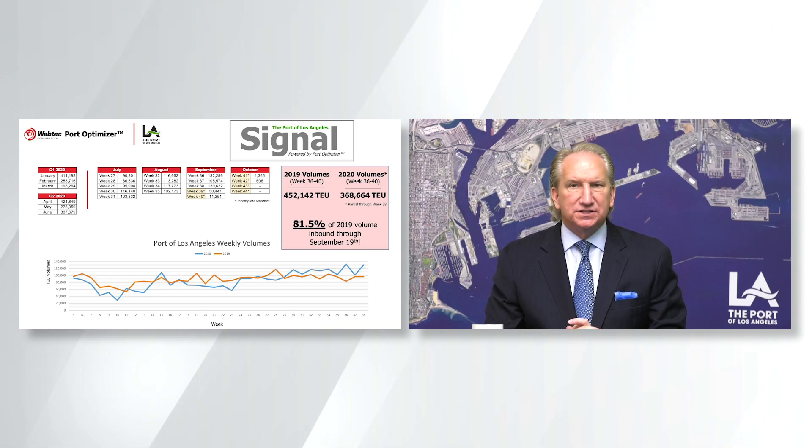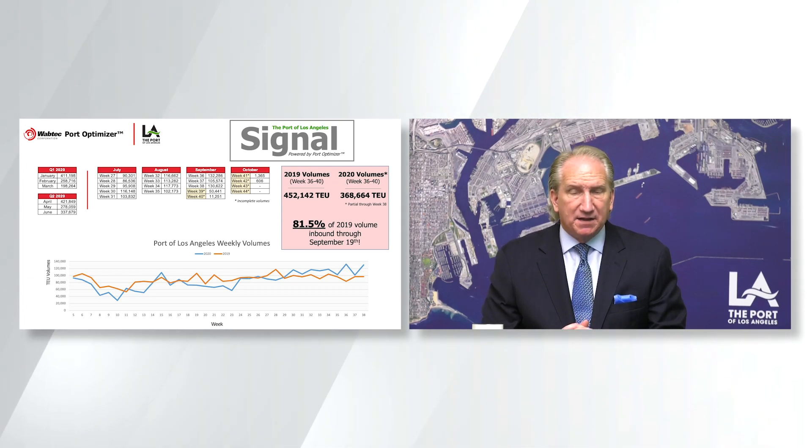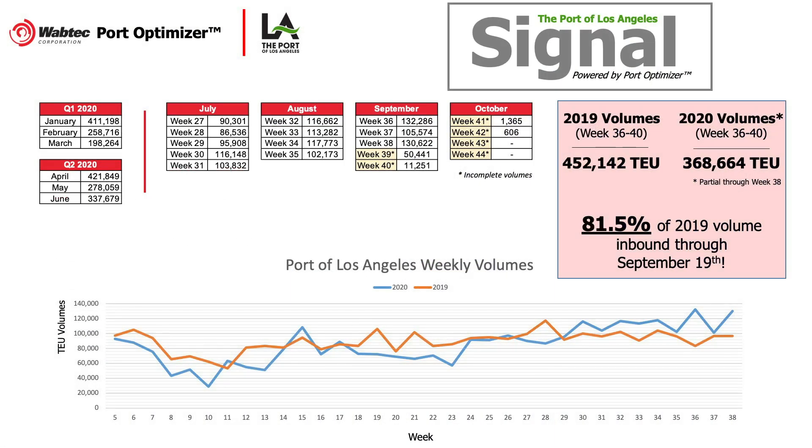Based on the data entered into the portal so far, we're experiencing September volumes that are strong as well. Based on the current loadings and the analytics we have through the Port Optimizer, we have already brought in nearly 82% of the volume we did all of last September through the 19th of the month.